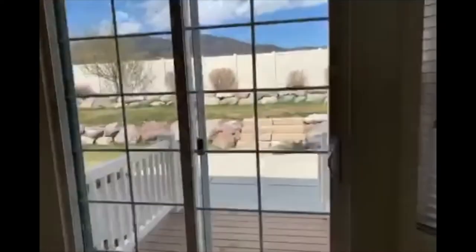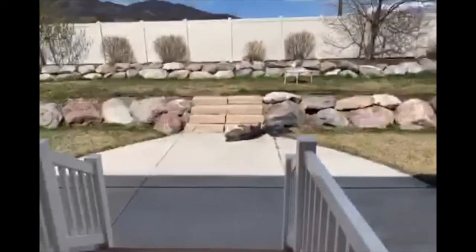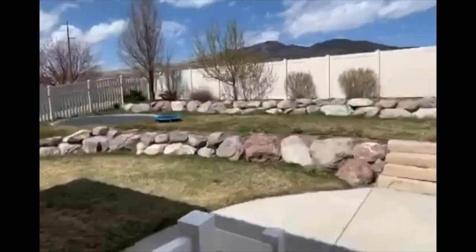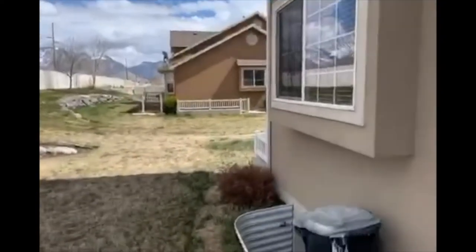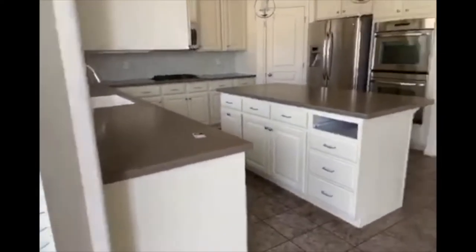Big garage — sorry, they've still got their stuff in there. Backyard is beautiful. Got a trampoline up there. Very nice. You also have access to the tennis courts and swimming pool within the Ivory Ridge area.